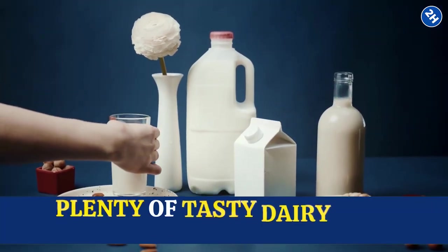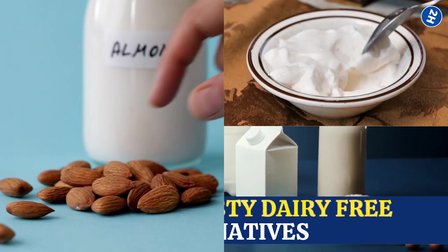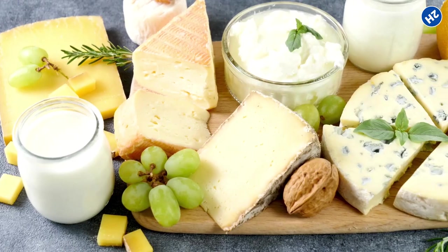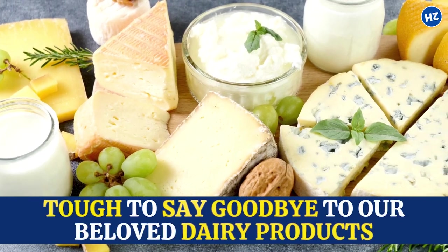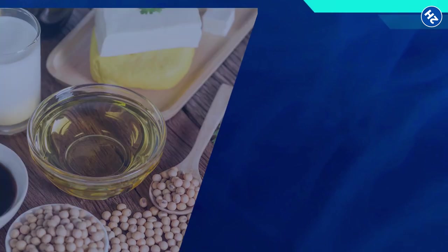Fortunately, there are plenty of tasty dairy-free alternatives such as almond milk, coconut yogurt, and cashew cheese. So while it may be tough to say goodbye to our beloved dairy products, there are many gut-friendly options available.